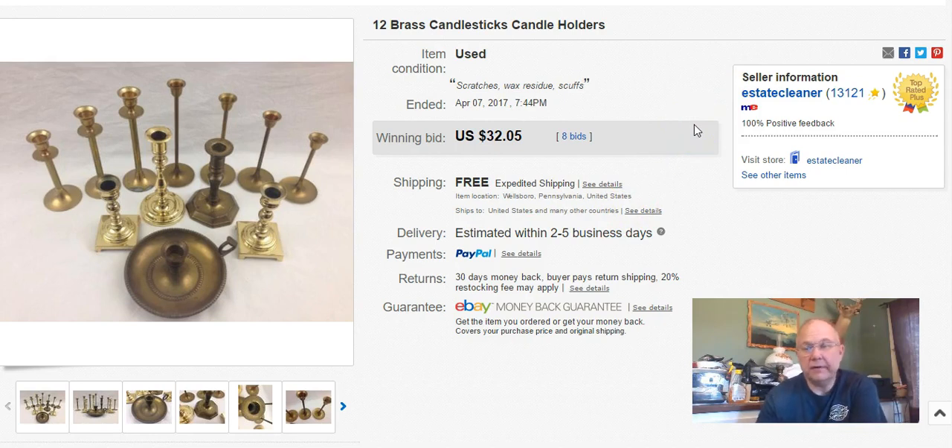And then there are these candlesticks which I pick up here and there for usually not more than a dollar. For this lot, some of them I already had and some I picked up at the $5 bag sale, so I just put them all together. I probably only have maybe a buck or two into these. I listed them and sold them at auction - they got eight bids. I started at $19.95 and they went up to $32 with free shipping. I think I used a regional rate A box to ship them.